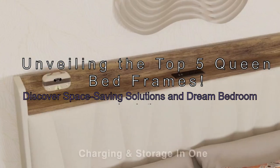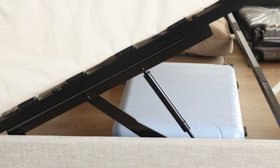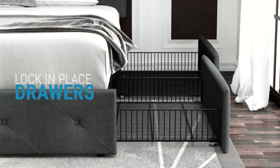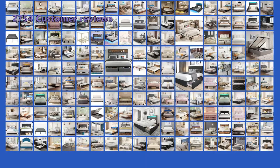Welcome to our top 5 queen bed frames review. We're unveiling space-saving solutions and inspiring your dream bedroom. We've dissected 2,754 customer reviews, scrutinized 175 products, and meticulously crafted this exclusive top 5 video review just for you.